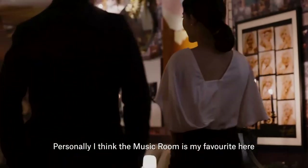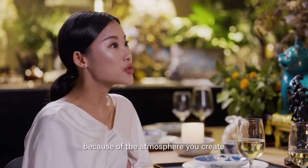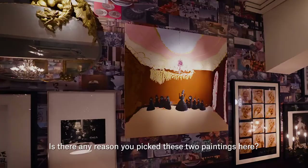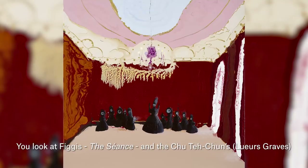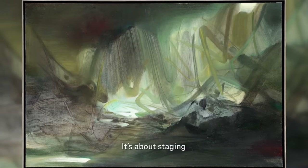Personally, I think the music room is my favourite here, because of the atmosphere you create. Is there any reason you picked these two paintings here? You look at the scene and the jewelry — to me, it's the same kind of emotion. It's about staging.